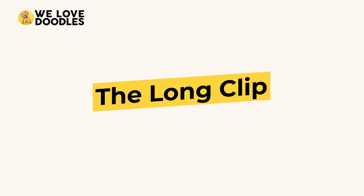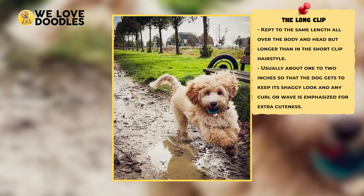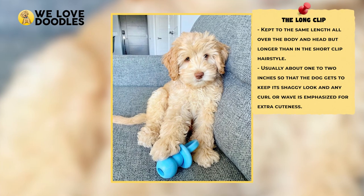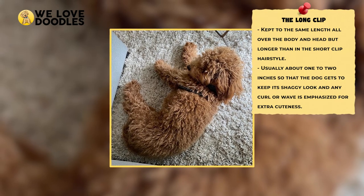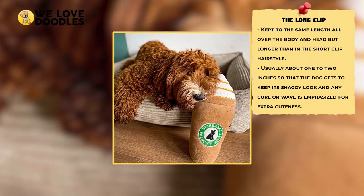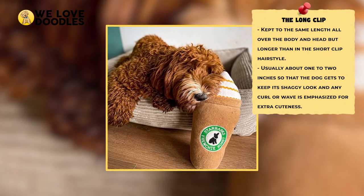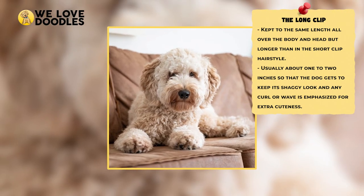The Long Clip. This cut is similar to the short clip, but you're going to leave things longer all around. This method literally just uses longer clippers, and so if you're on the fence, just let your short clip dog's hair grow a little longer and it'll look just like this. If you like more of a shaggy look, then that's certainly the long clip, and it's great for people that like the fluff ball look but still want an easy and straightforward style. You should consider keeping your Labradoodle's hair a little shorter if you live in a place where it can get really warm, but it's a great length for fall or winter.